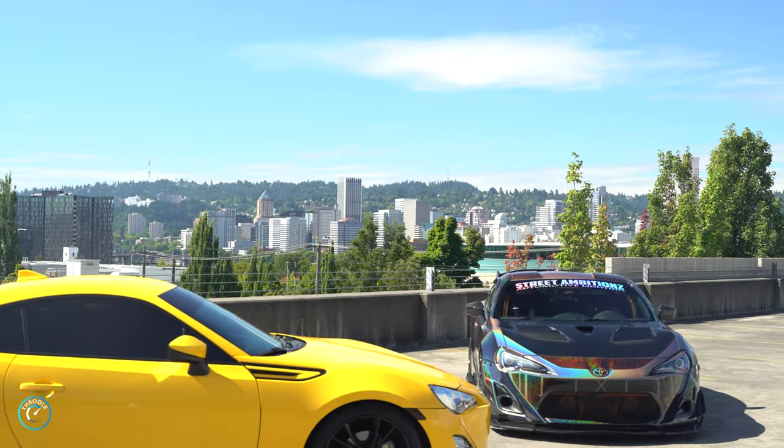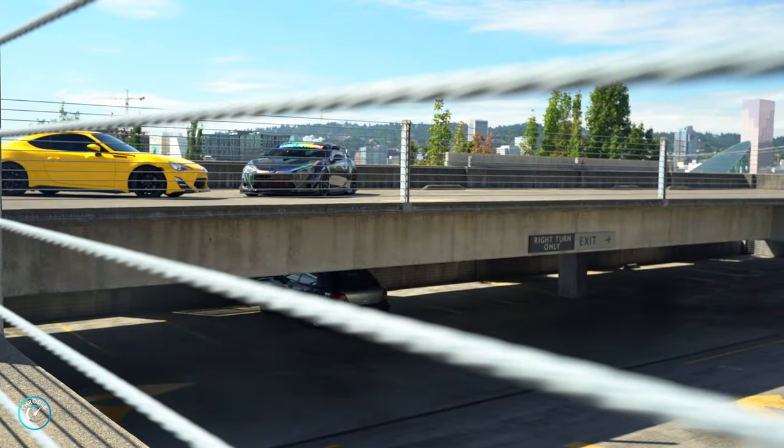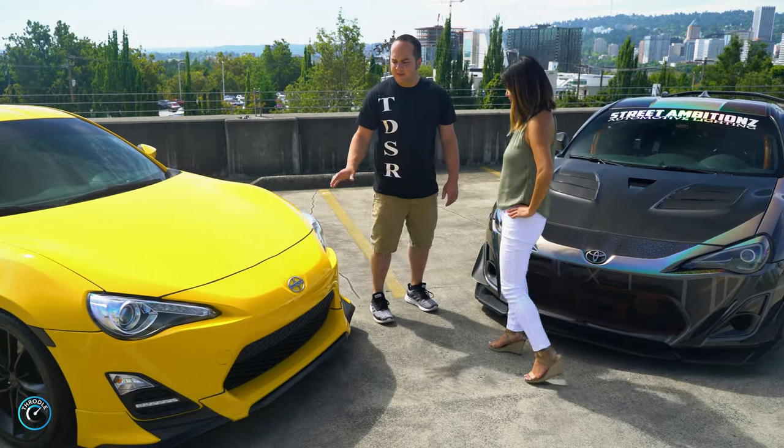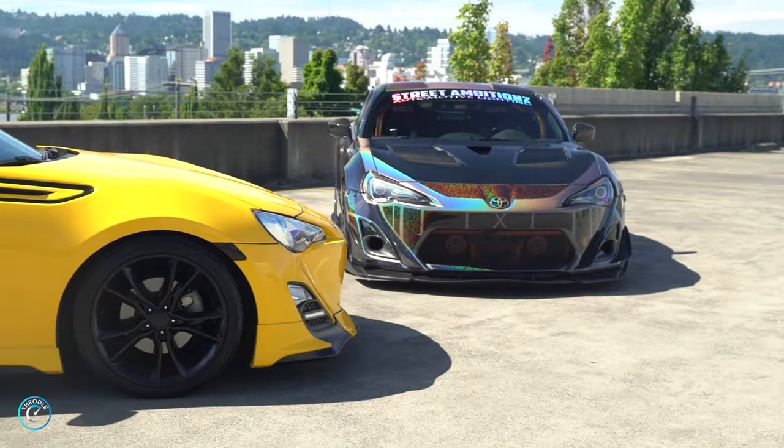So why did you bring the yellow slam with us today? I brought it as a comparison between how much modifications I've actually done compared to a more stock FRS. And what year is this one? This is a 2015. How about you give me a walk around of the show car? Sounds good.